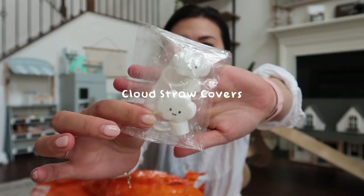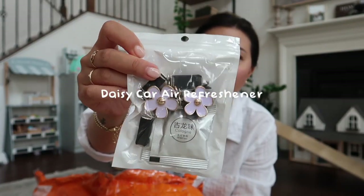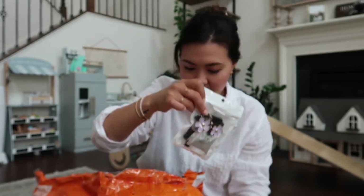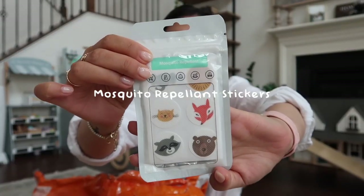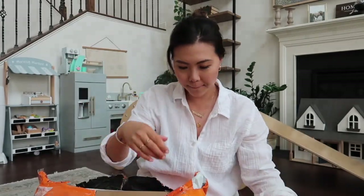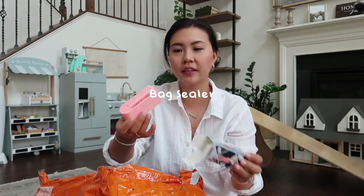These are some car air refreshers that you put in the vents — I really love the daisy design. These are mosquito repellent stickers for kids; it comes with 60 of them, and I thought they'd be good to carry around when traveling. This is a bag resealer — it feels pretty cheap but we'll see if it works.